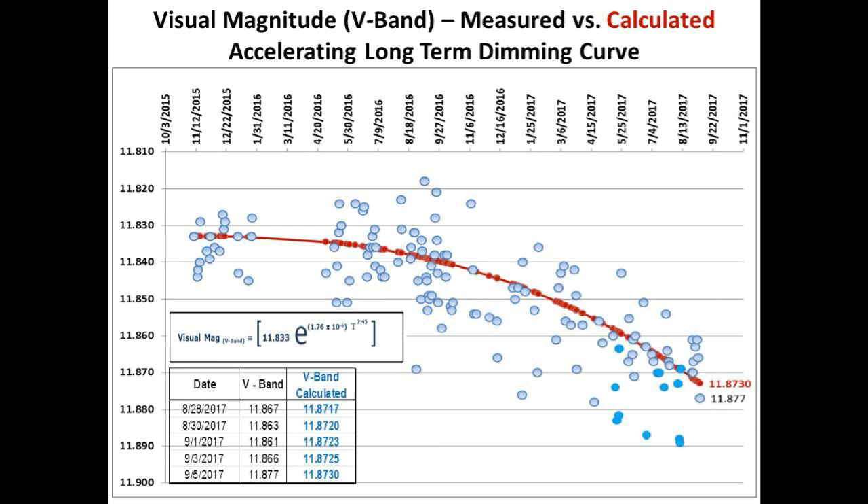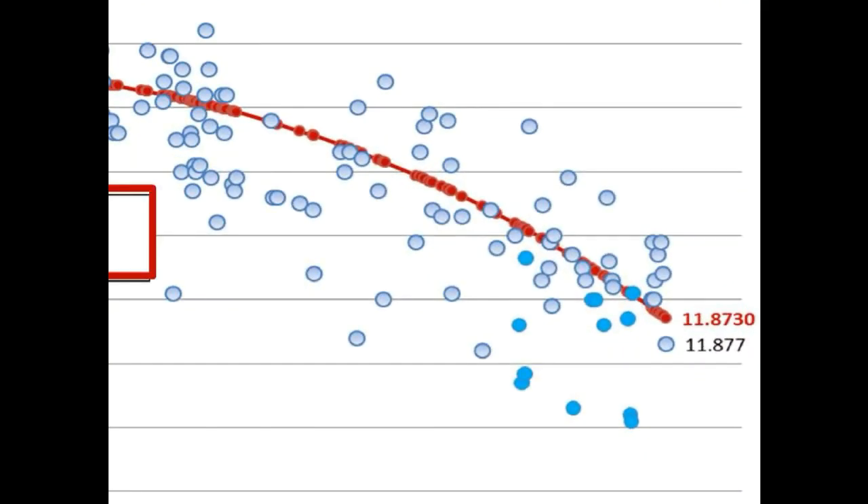Now we're going to give you an update on the accelerating long-term dimming of Tabby's Star. This chart shows the measured visual magnitude in the V band over approximately a two-year period versus the calculated visual magnitude shown by the red curve. The equation for the accelerating long-term dimming is highlighted in the red box. The last five data points - taken by David Lane at the Burke Gaffney Observatory in Nova Scotia, Canada - are highlighted below. Notice the two data points circled in red: the black data point is the V band measurement taken on September 5th, and the red data point is the calculated and predicted V band level for September 5th. The measured data is approximately 0.4% below where we should be, so this is double confirmation that we may have started another short-term dimming event.